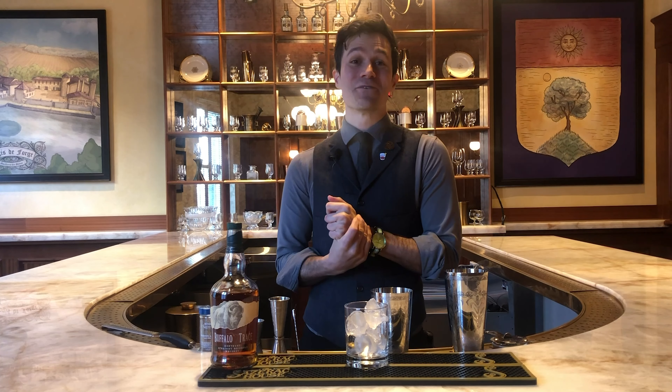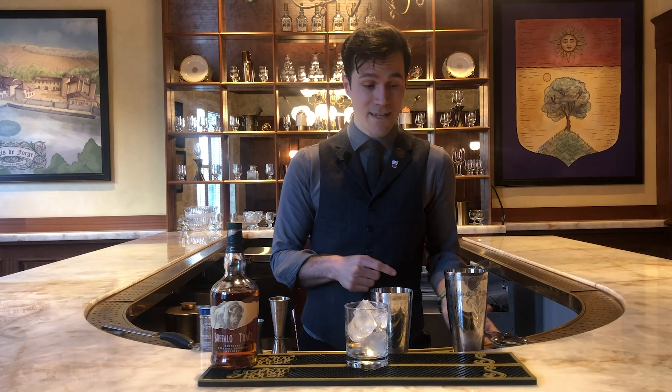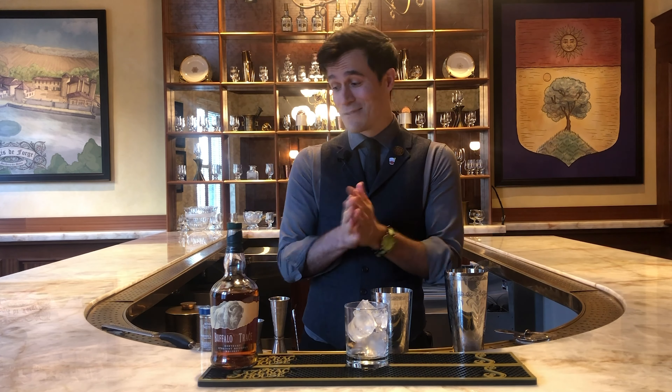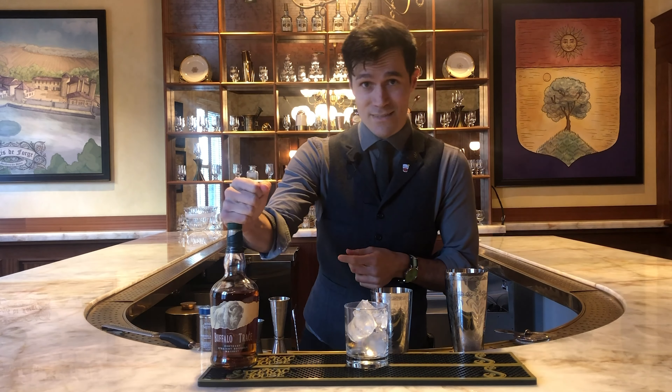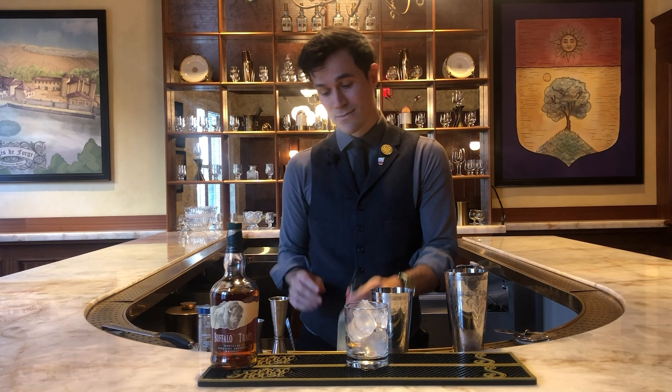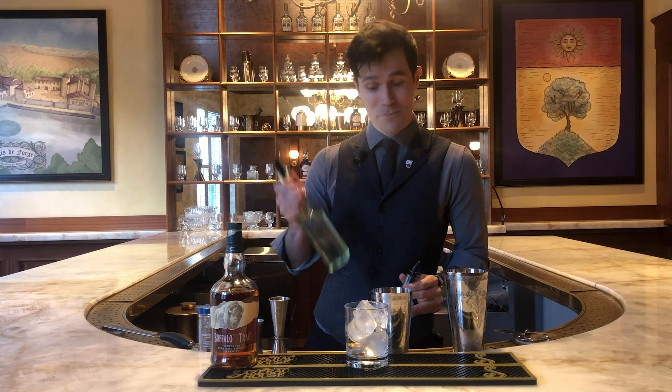Hey everyone. My name is Matt Ray here at the Sazerac House in downtown New Orleans, Louisiana. Today we're making an adopted classic New Orleans cocktail, perfect for holidays, carnival, or Christmas — this is a Bourbon Milk Punch. To make this drink you just need a few things: a shaker tin set, a Hawthorne strainer, a couple of jiggers, a glass with ice, and a grater for the garnish. The ingredients are Buffalo Trace Kentucky straight bourbon, some nutmeg, a little bit of vanilla extract, whole milk, and some simple syrup.